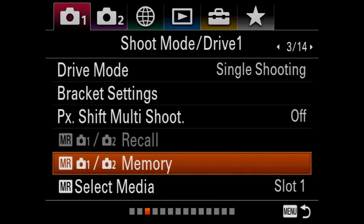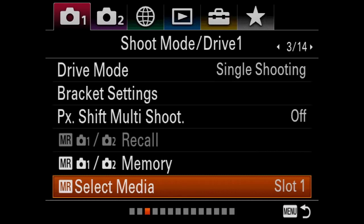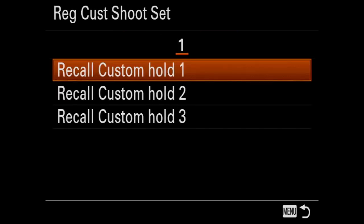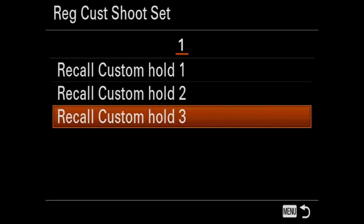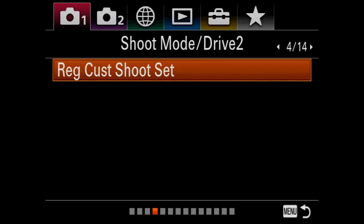Select media: you're given two choices, slot one or slot two. Remember the A7R Mark III has two card slots. I set it for slot one. Screen four is 'register custom shoot set' — you can register custom hold one, two, or three. If you like everything you've set up, you can basically save that setup. I just leave it alone.